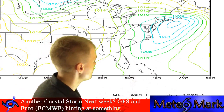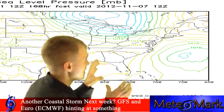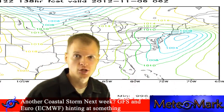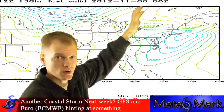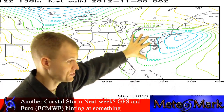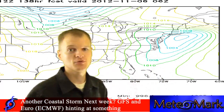Looking at the ECMWF, you can see it takes the system just off the coast as a 1,000 millibar low. On the GFS isobar view, it shows the storm next Tuesday and Wednesday right over New York City as a closed 992 millibar phased low — meaning it phased with the trough to the north as the low progressed northward — spreading snow inland to interior sections and heavy rain and coastal flooding to the coastlines of the Northeast up through New England.